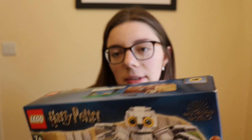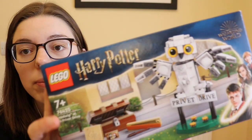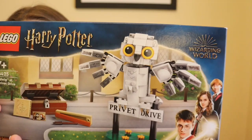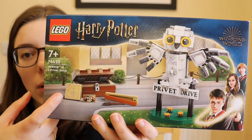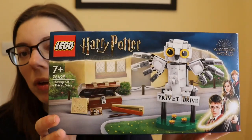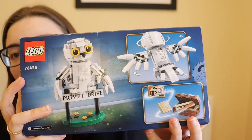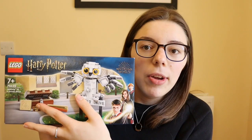Moving into Lego — I've got three sets to show you: one Marvel, one Star Wars, and two Harry Potter. Starting with Harry Potter first. This one was a recent set I got from my mum for Easter — it's the Hedwig at 4 Privet Drive set. I think it will go really nicely with the Privet Drive Lego set I already have. I'll be saving this for a future video, possibly doing a two-part series along with the Privet Drive house.